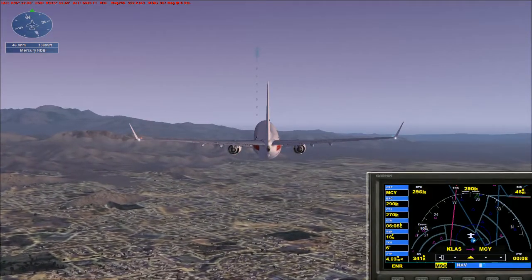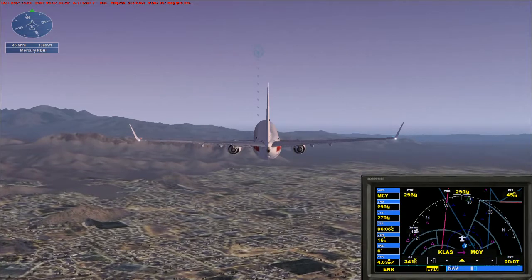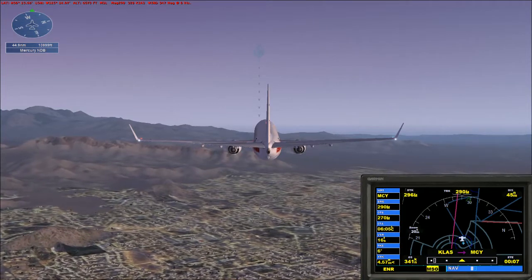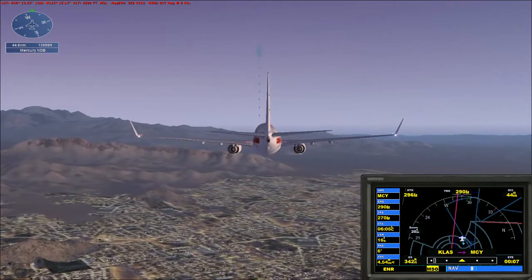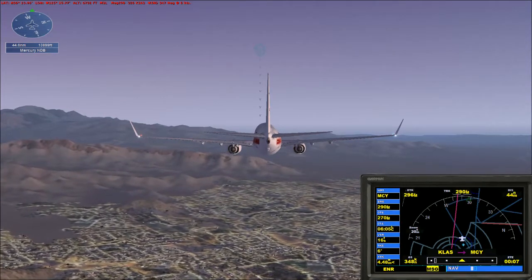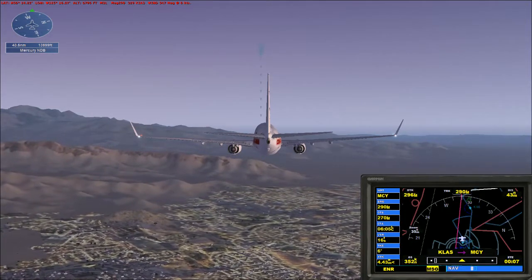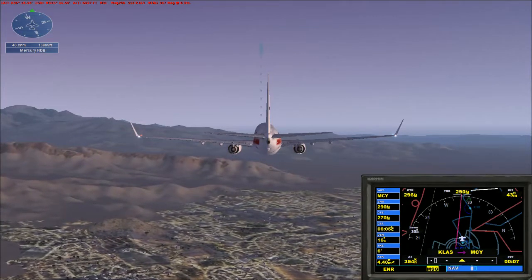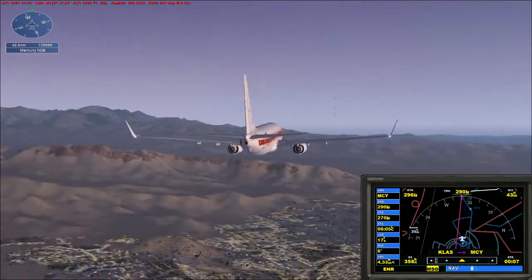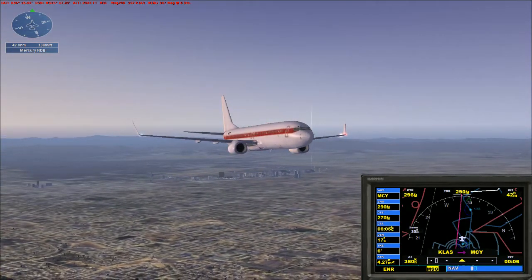Let's run through the after takeoff checklist — landing gear up. After takeoff checklist complete. Well, it's pretty much letting me fly. On the pink line on the GPS, I know where Area 51 is. It's at right of KINS there on the GPS — Indian Springs. They fly to Desert Rock and then they take a right. They just told you that. They just told the whole world in a video game.